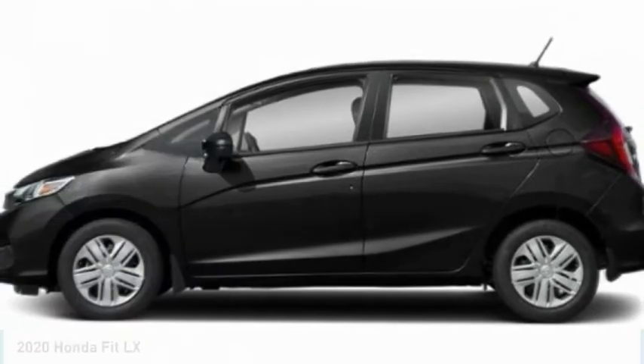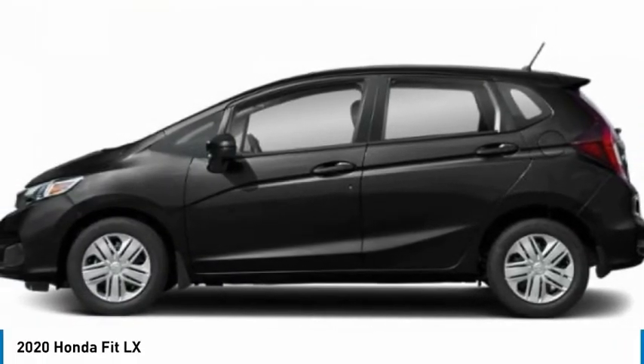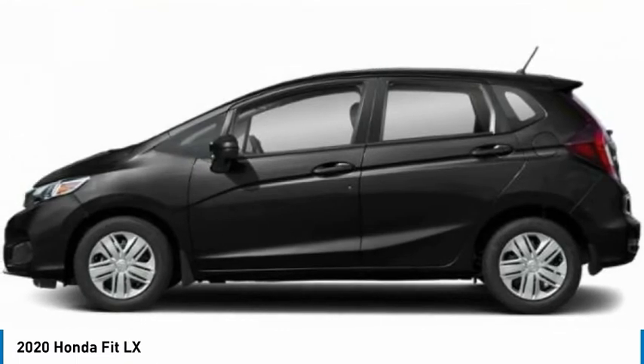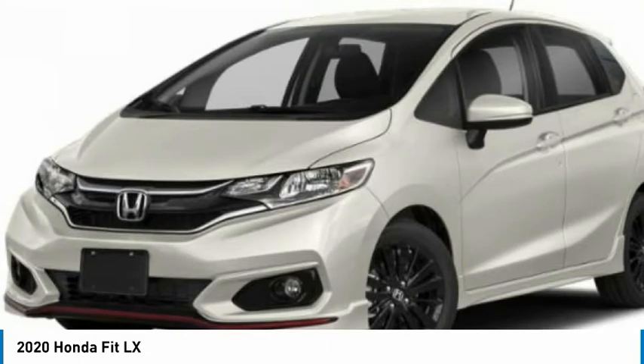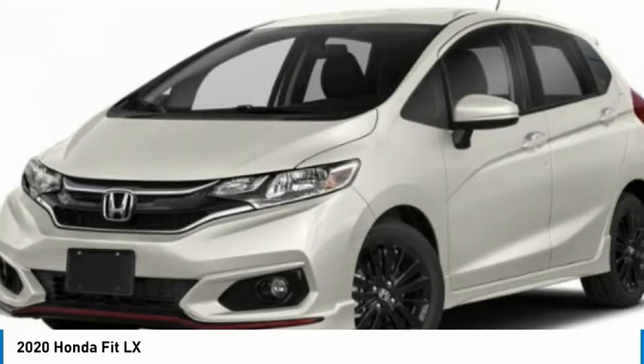Take a ride in the 2020 Fit. The Fit was engineered to be useful, efficient, and reliable. But its most important attribute is its innate charm and coolness, and is priced below $20,000.